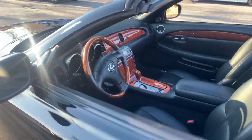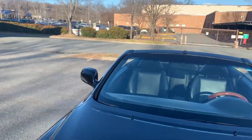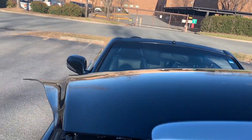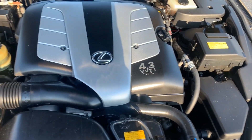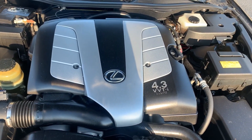Let's take a look under the hood. Awesome color combination — black on black. It's just a hard car to beat. Look at this — flawless. No rust, dirt, debris, or corrosion to be found. Just an amazing vehicle.